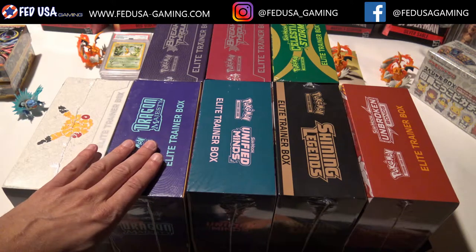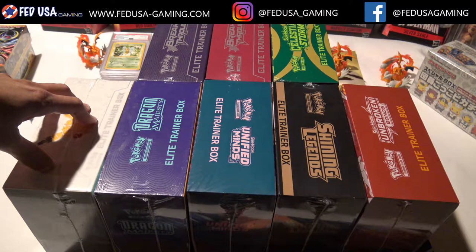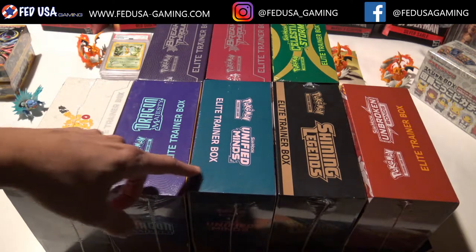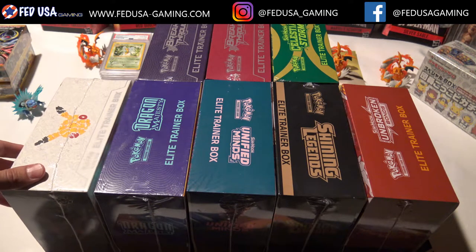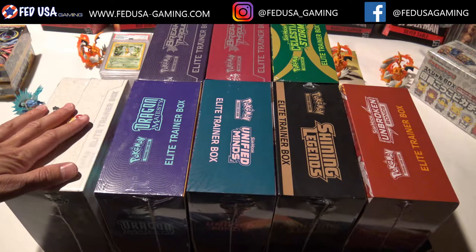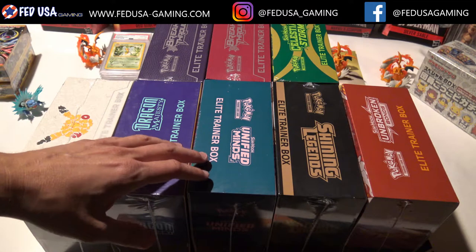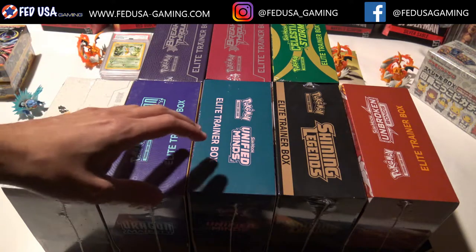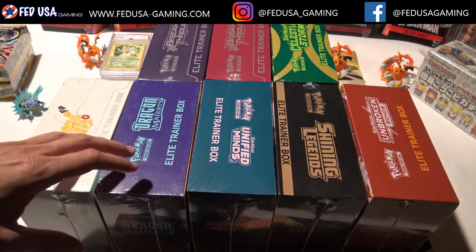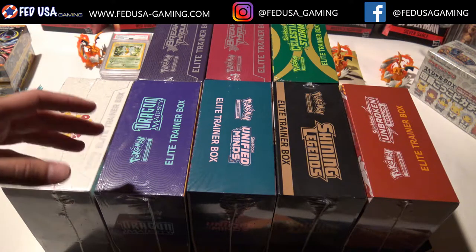Elite trainer boxes are a great item to have in your collection. I've got a couple different ones that are anywhere from three years old to something that just came out. They don't take up a lot of space, and you can get one of every set. It's a lower price point — if you want to collect a booster box from every set it might cost you a hundred dollars a set, versus if you buy these elite trainers when they come out, you're probably talking about thirty to forty-five dollars.